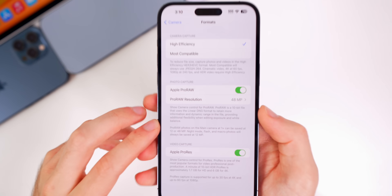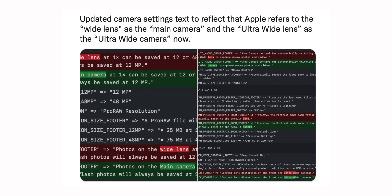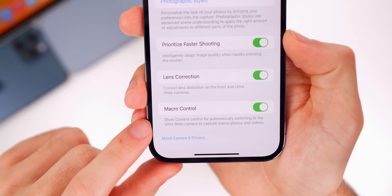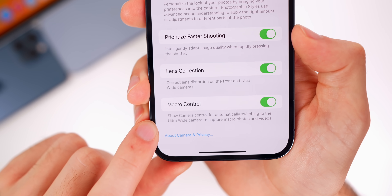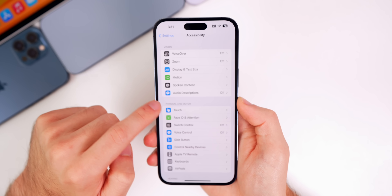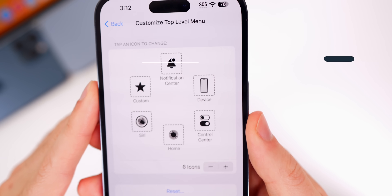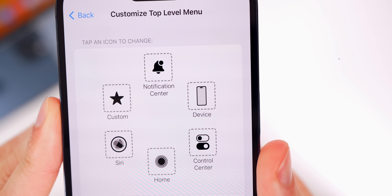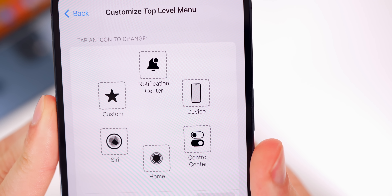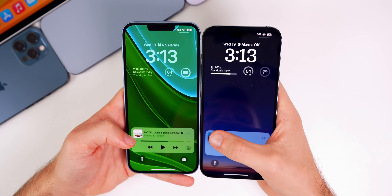There are minor changes to camera settings verbiage. Under Formats in the Pro RAW section, it now says Pro RAW photos on the Main Camera, with Apple referencing that as the main camera. Under Macro Control, it now references the Ultra Wide Camera. In Accessibility settings under Touch, AssistivTouch, Customize Top Level Menu, the iPhone glyph icon has been updated for the iPhone 14 Pro series to show the dynamic island instead of the notch.